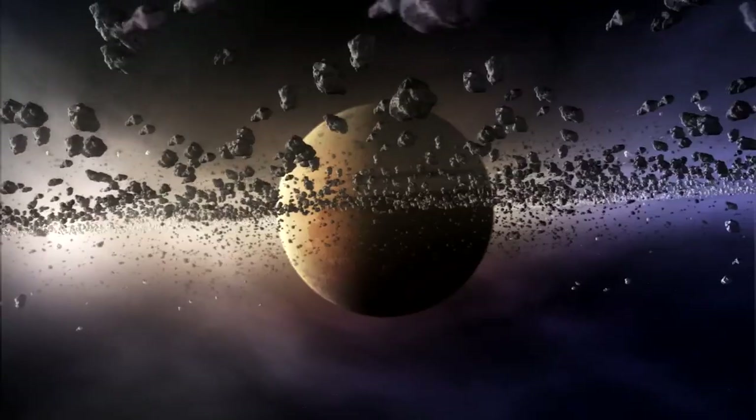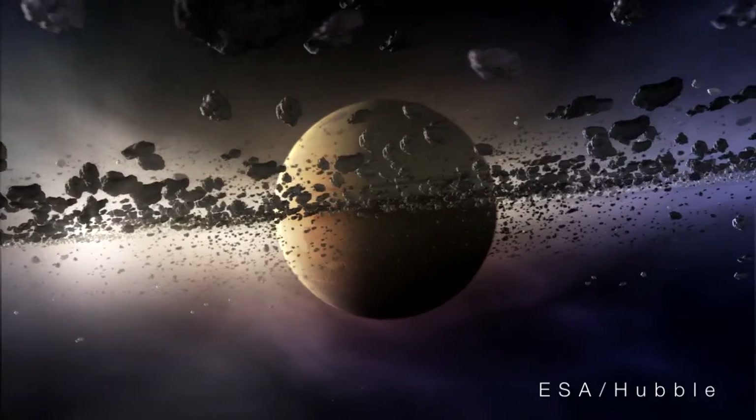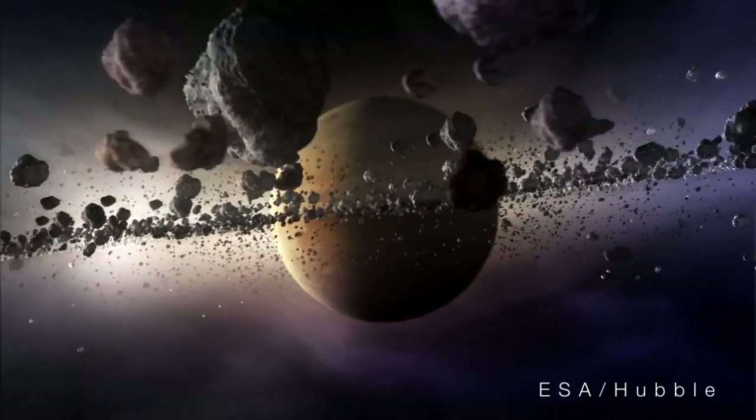The supercomputer simulations that Mark Kushner and I performed also allow us to see what the dust in the solar system may have looked like when the solar system was much younger. In effect, we can go back in time and see how the distant view of the solar system may have changed. In its youth, the Kuiper Belt contained many more objects and, consequently, lots more dust.